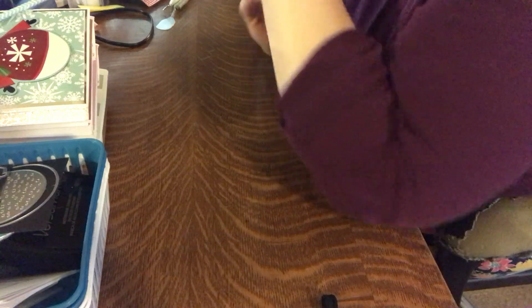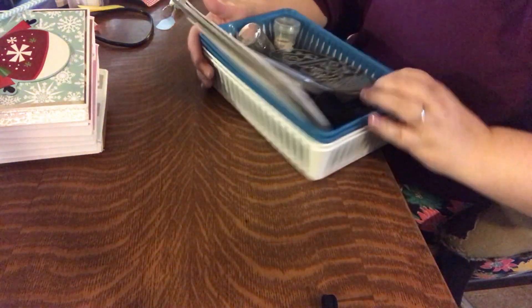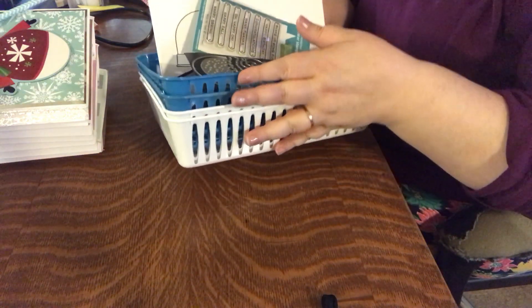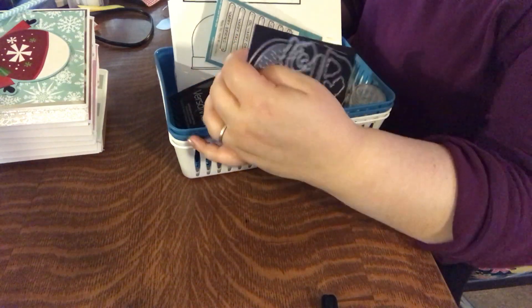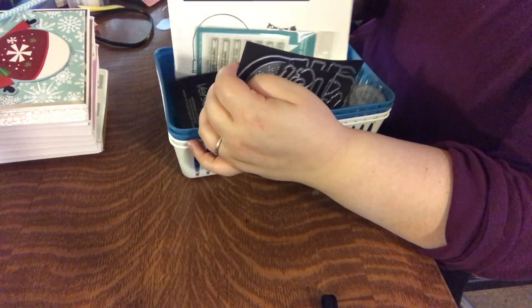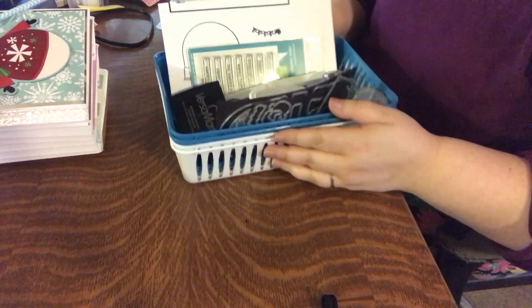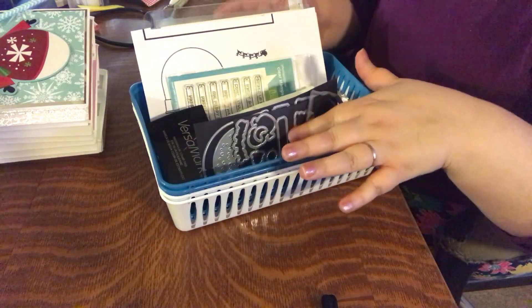I also got a few other small projects done. I hauled last week these little baskets that I picked up from the Dollar Tree that I wanted to use to hold some projects in progress, and I really love them. It's working out great — I'm able to keep together the components I'm working on for a current project.